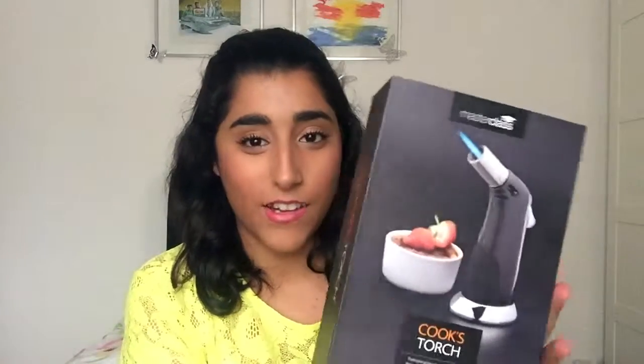This is a speaker and you just place your phone on it and it speaks — it doesn't need any internet, Bluetooth, or any of that. You literally just put your phone on it, turn the button on, play music off your phone and it just gets ten times louder.